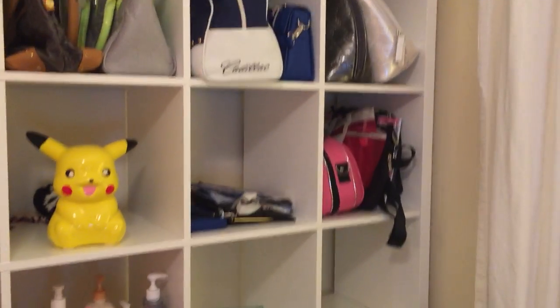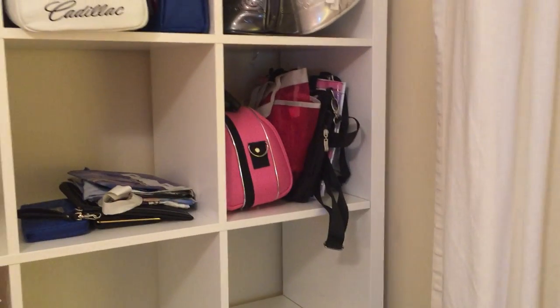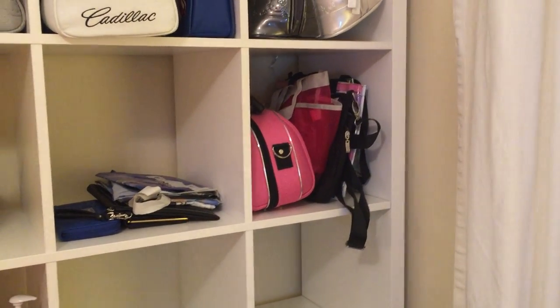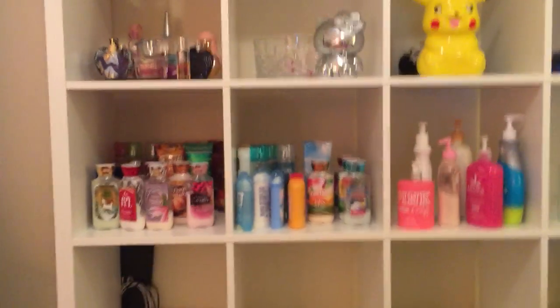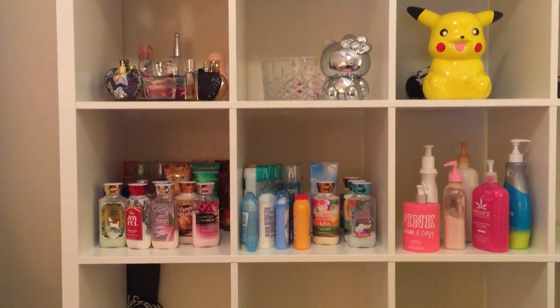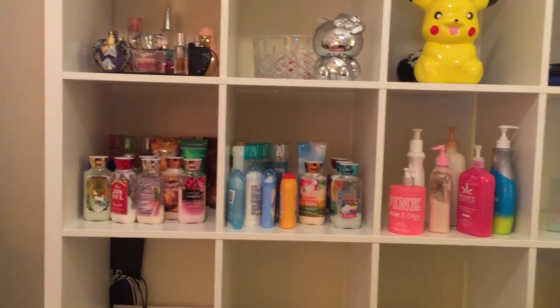There's just some wallets here and I have more I'm gonna put in there. And here are some extra little bags and a cute pink makeup bag.